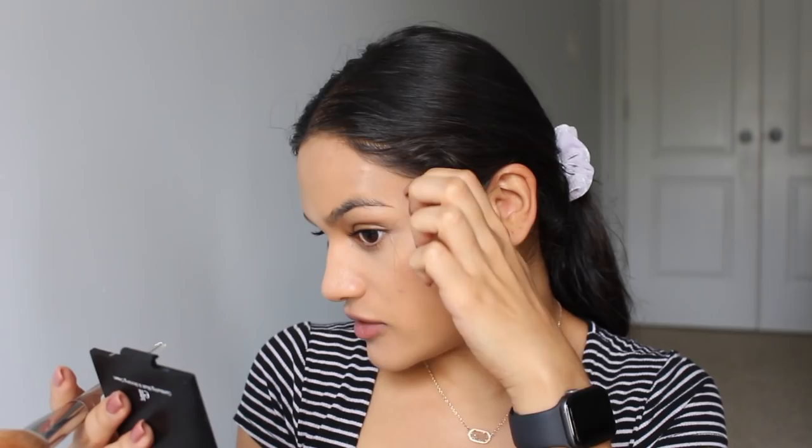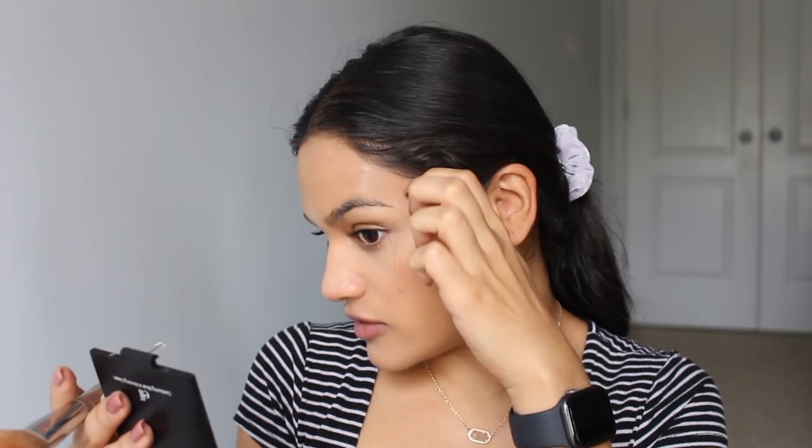My bronzer is not part of the AOA line — I'm just using the e.l.f. bronzer you guys have seen me use before. I purchased it directly from the e.l.f. website; I've never seen it at Target or Ulta. I'm glad the foundation didn't oxidize — cheaper foundations tend to do that, but this one seems to have stayed true to color. My skin looks pretty good.